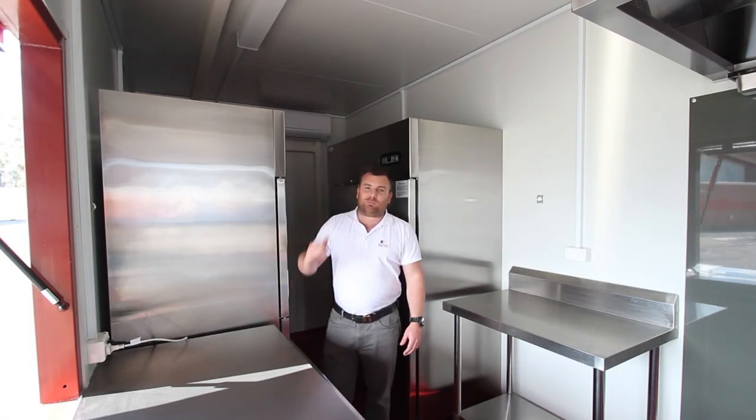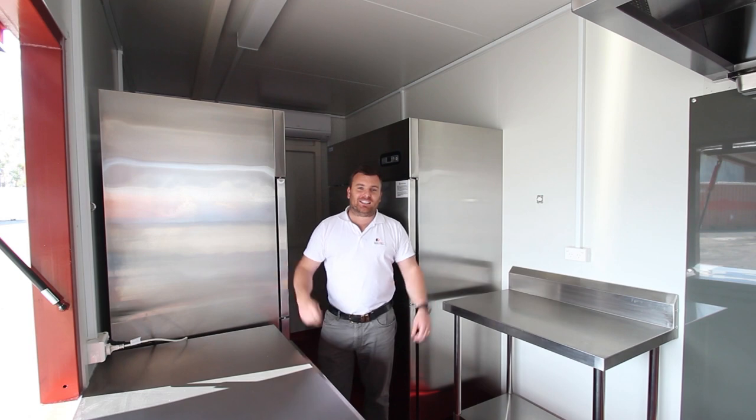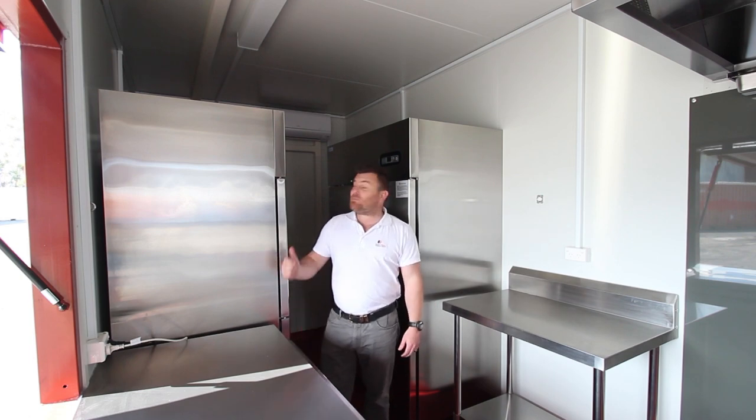Now we get to the coolest part of this container. Look at the size of these deep freezers — absolutely massive.